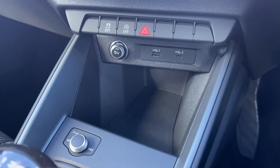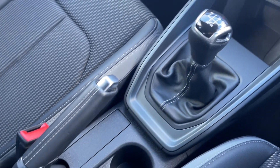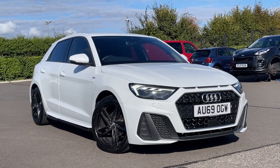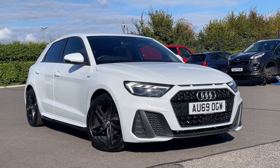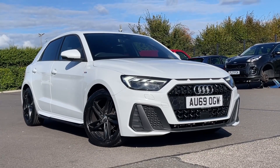Moving along the centre console you will notice you've got extra storage there, in addition to the five-speed manual gear stick, the manual handbrake and your cup holders. Thank you for watching this video tour on the Audi A1 currently available at Motormatch Chester. For more information please contact one of the sales team.